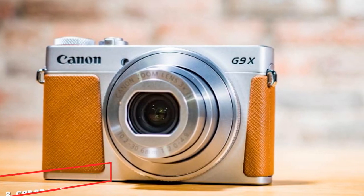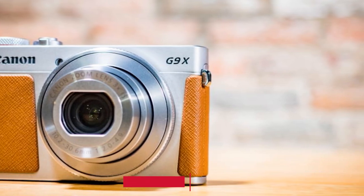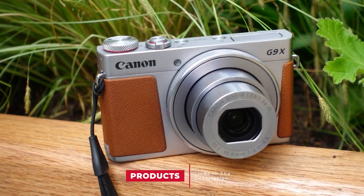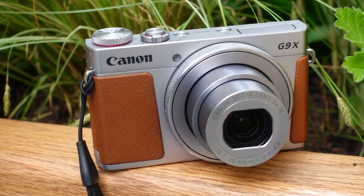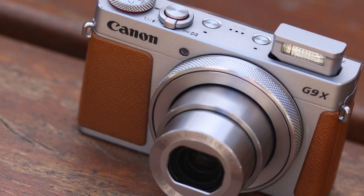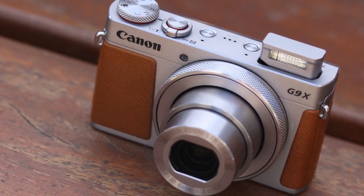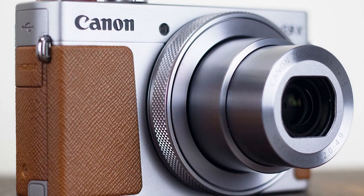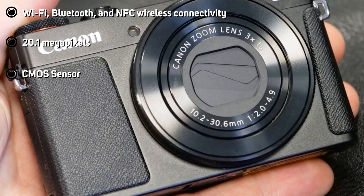Moving on to number 2, we have the Canon PowerShot G9X Mark II. It is a stylish, travel-friendly camera with 20.1 megapixels and a 1-inch CMOS sensor. What makes it stand out is the DIGIC 7 image processor and intelligent image stabilization that delivers high-quality photos with all the details and no noise in any light situation. The 10-230.6mm macro lens offers an amazing zoom range and 8.2 FPS shooting speed. The Auto Mode will deliver incredible shots without worrying about exposure or light settings.